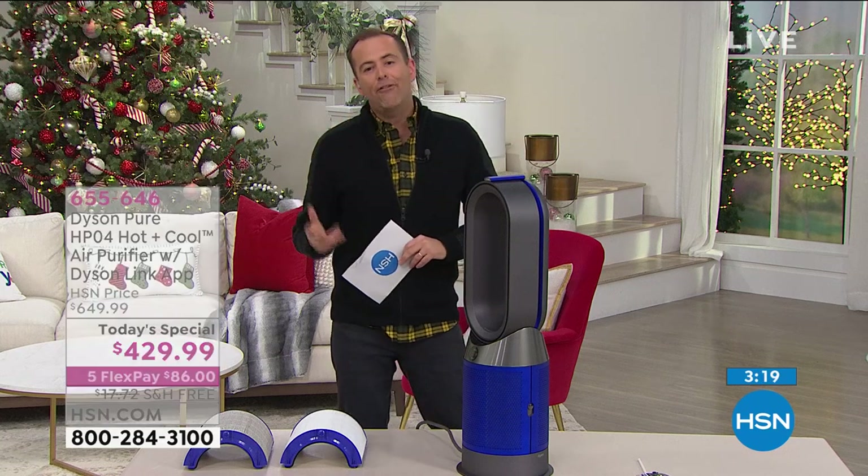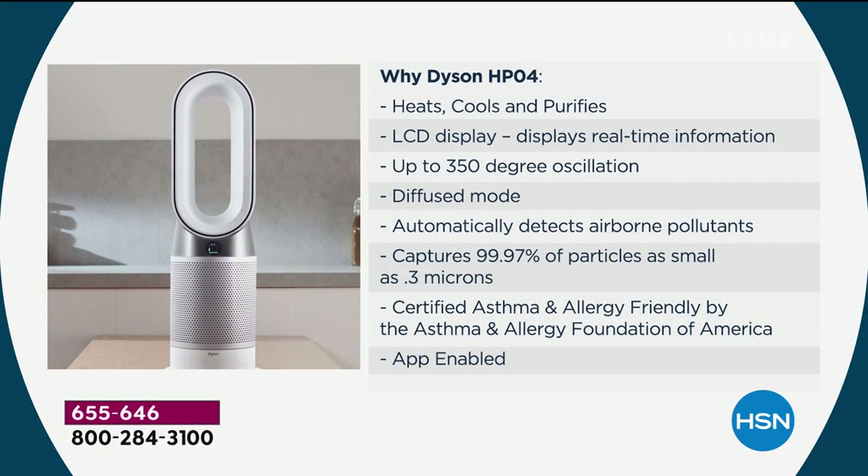A lot of us buy air fresheners and candles to make the room smell nice — you won't need to do that anymore. The HP04 is heating, cooling, and purifying. The LCD display shows real-time information; it oscillates up to 350 degrees; it has diffuse mode; it automatically detects airborne pollutants; and it captures 99.97% of particles as small as 0.3 microns. Certified asthma and allergy friendly by the Asthma and Allergy Foundation of America. And it's app-enabled.